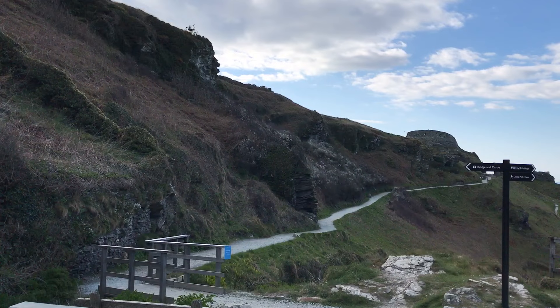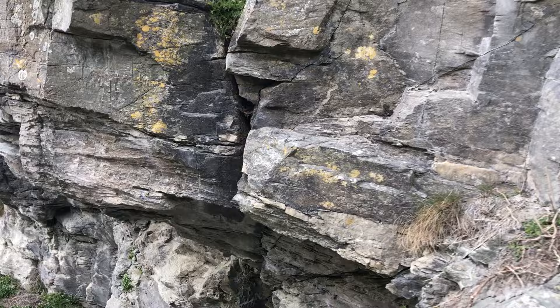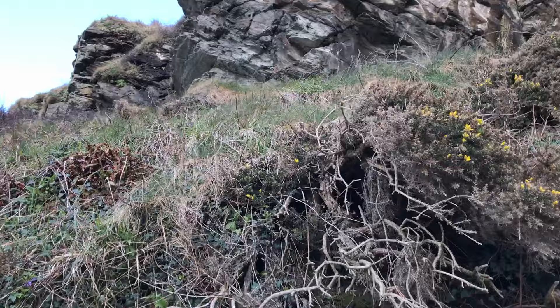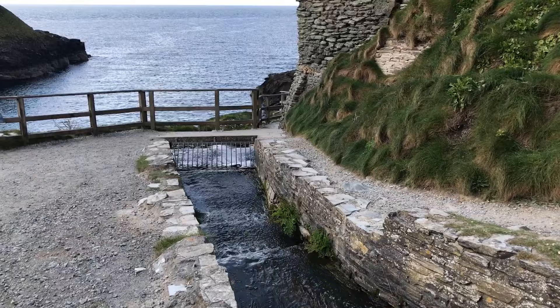The place we're about to see is Tintagel Castle and Merlin's Cave. As we went down the long pathway towards the sea, the further we went the more it felt that the sharp rocks create some kind of atmosphere that's hard to put a thumb on. It was as if the place was drawing us in.